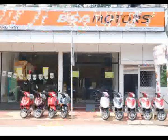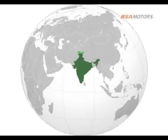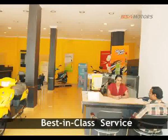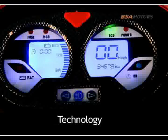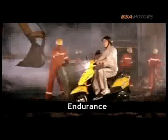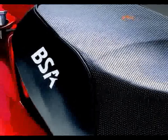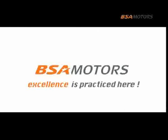BSA sells its scooters through a vast network of exclusive dealerships across countries and takes pride in providing the best-in-class service to all its customers. The keywords for excellence — talent, quality, technology, rigorous checks and tests, safety, and endurance — all find expression in the manpower and products of BSA. At BSA, we proudly say that excellence is practiced here.